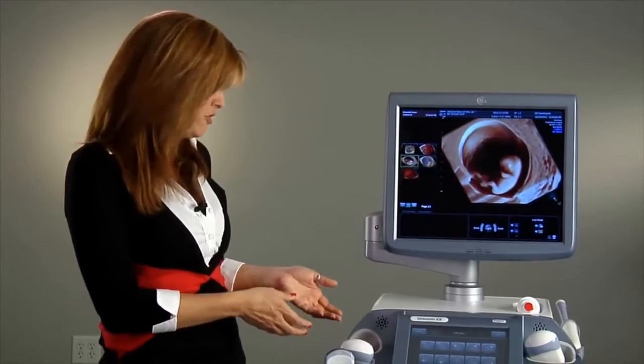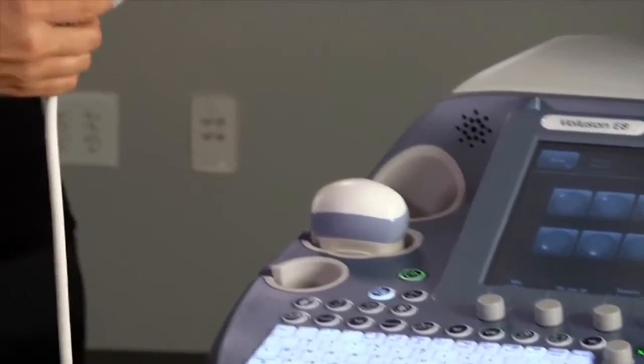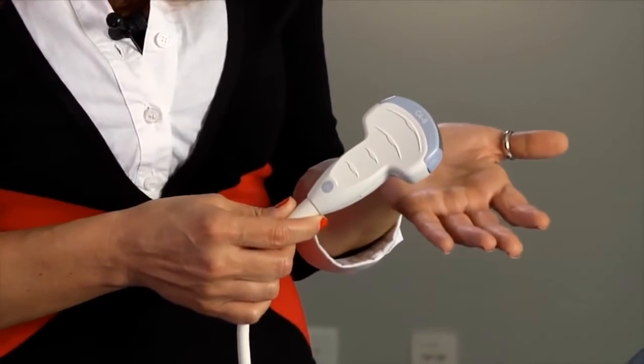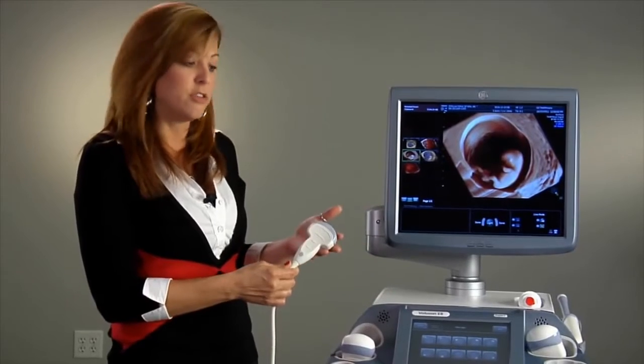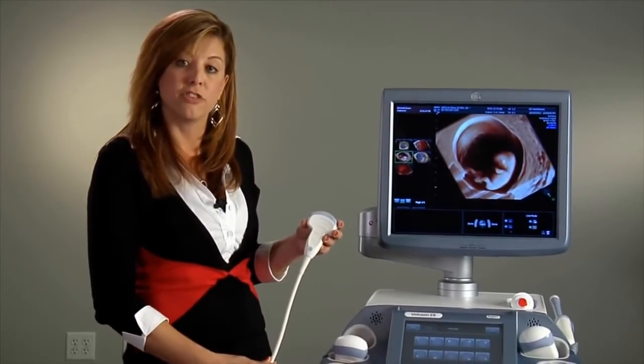At GE Ultrasound we have a wide variety of transducers. I'd like to introduce you to two new transducers that we've recently added to our product portfolio. First, this is the C4-8 transducer. It will help provide you with increased image quality in your first trimester scanning as well as increase your diagnostic confidence when visualizing your obstetrical ultrasounds.